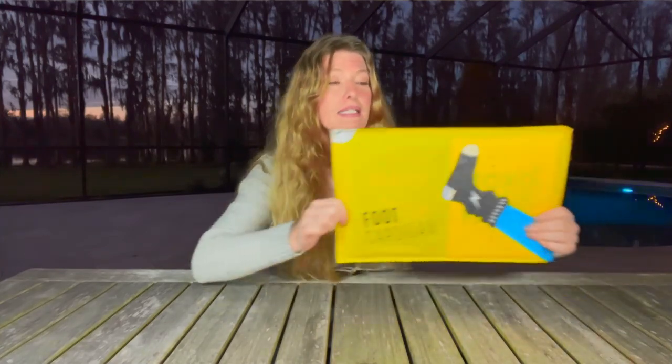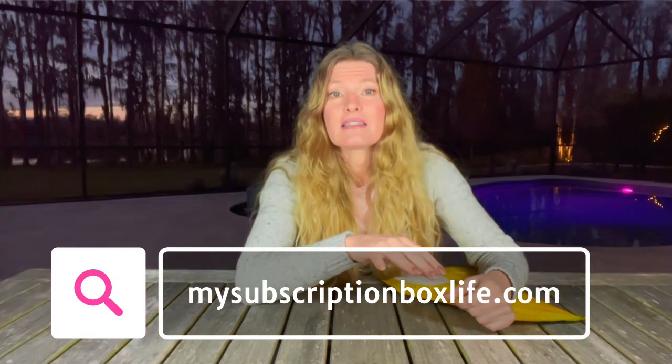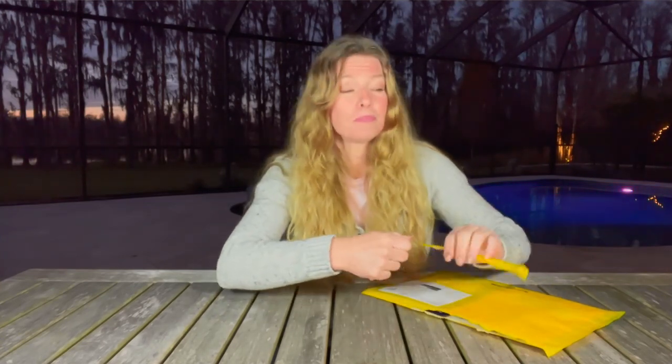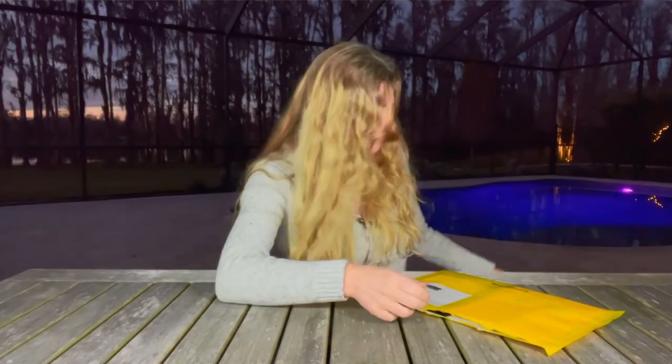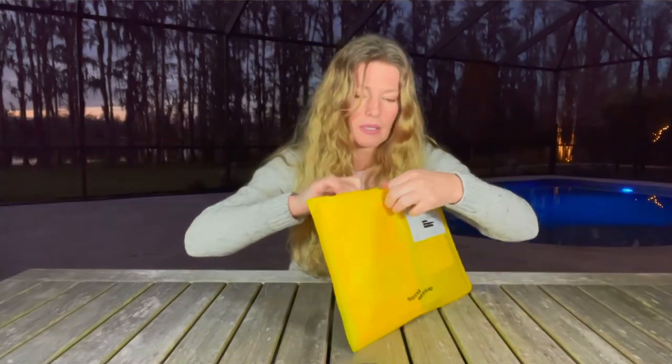Let's get this open and see what we have. Foot Cardigan has updated their website, so I'm curious if there's anything different about their socks. This will be my fourth month receiving Foot Cardigan socks — I've enjoyed all of the socks so far, and so has my son. We've been sharing the socks. It looks like there are two pairs in here.